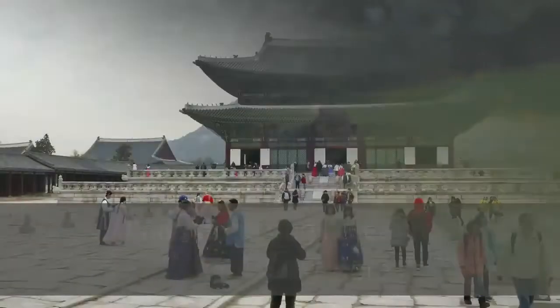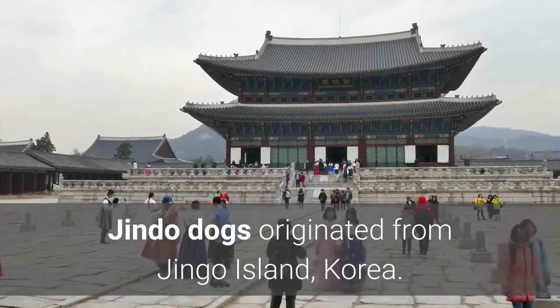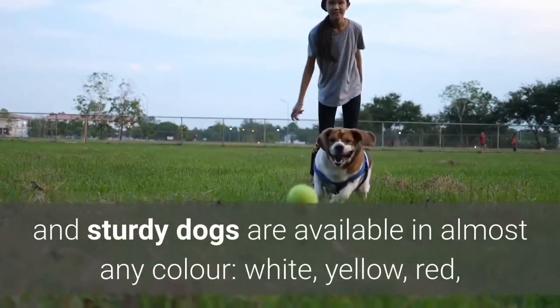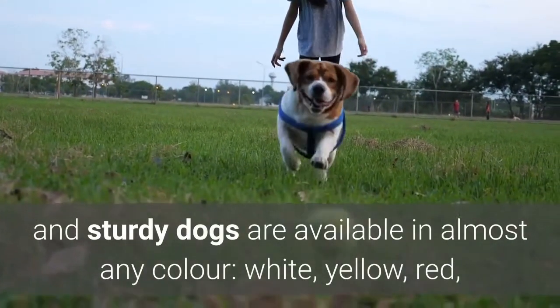3. Korean Jindo Dogs. Jindo dogs originated from Jindo Island, Korea. These medium-sized, athletic, and sturdy dogs are available in almost any color: white, yellow, red, red and white, tan, tan and white, black, black and tan, and brindle coats.